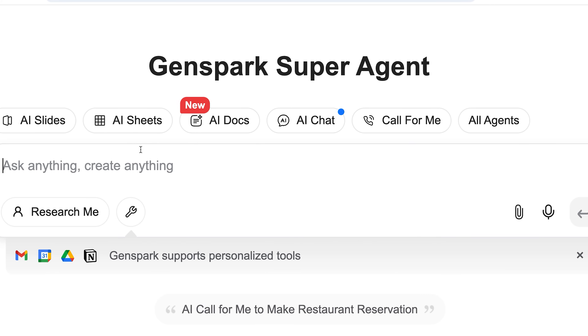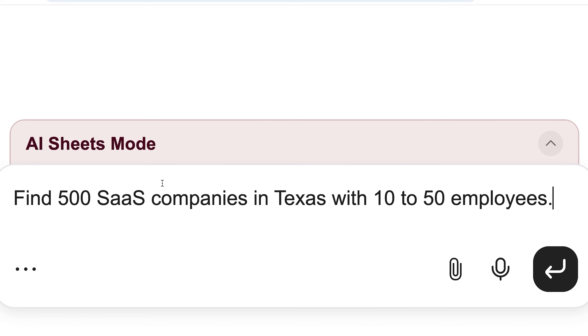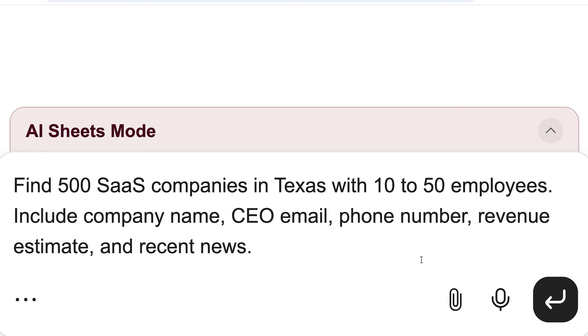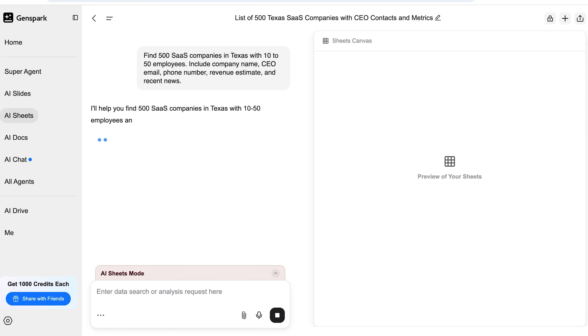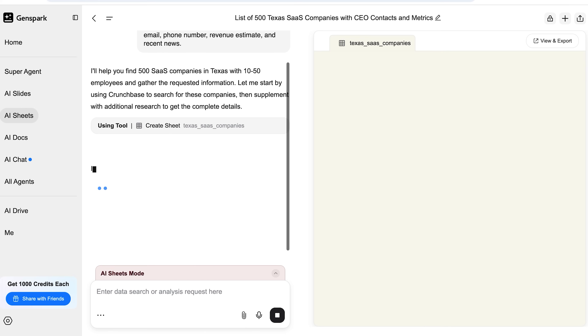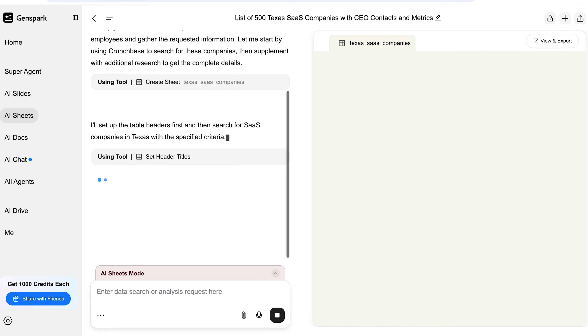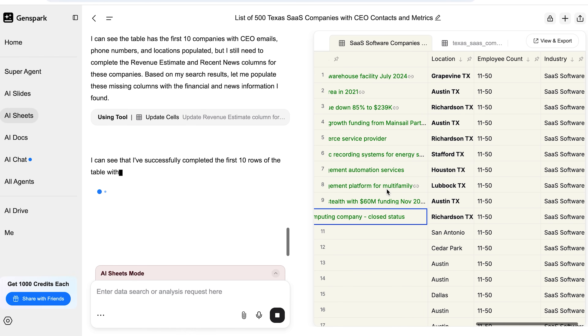Here's what you do inside GenSpark. Head over to AI Sheets — it's right there on the left side of your dashboard. Once you're in, type in something like: find 500 SaaS companies in Texas with 10 to 50 employees. Then get specific about the data you want: include company name, CEO, email, phone number, revenue estimate, and recent news. Click run, go grab a snack, and in about three minutes — boom — it gives you a spreadsheet with all of that info, perfectly formatted, ready to go. No weird formatting issues, no cleanup needed, and it's surprisingly accurate.